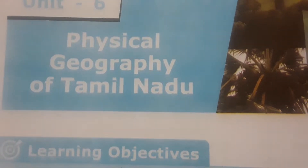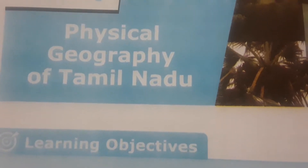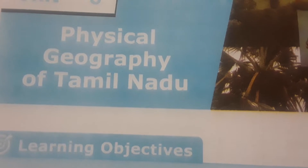Vanakkam! Welcome to Sathyae Science Teacher YouTube channel. Today we are going to see the bookback evaluations from Standard 10 Social Science, under Physical Geography of Tamil Nadu, Unit 6 under Geography.